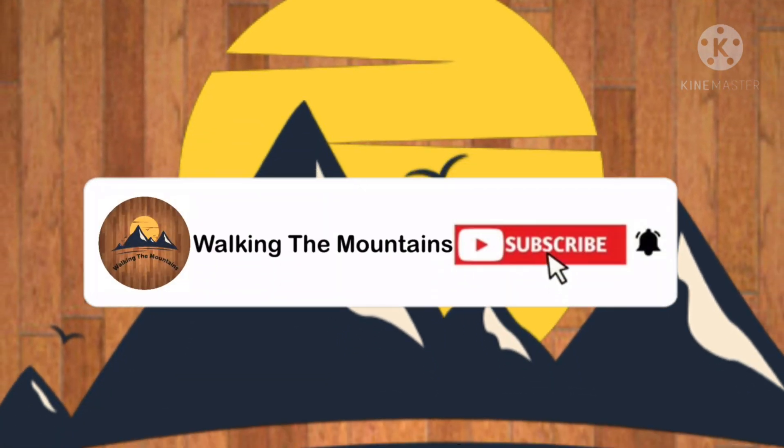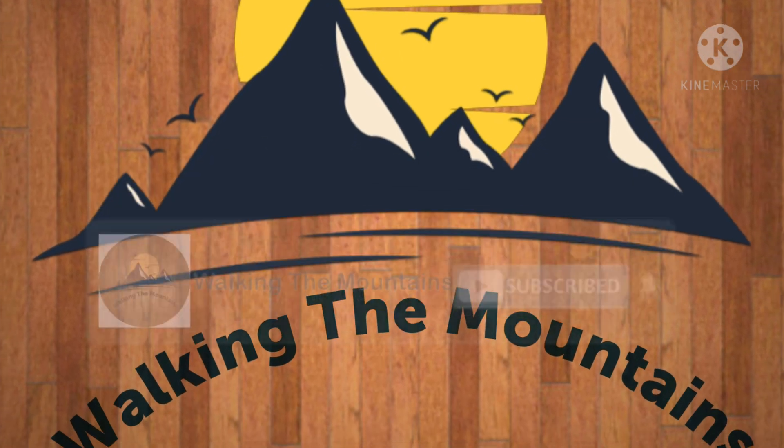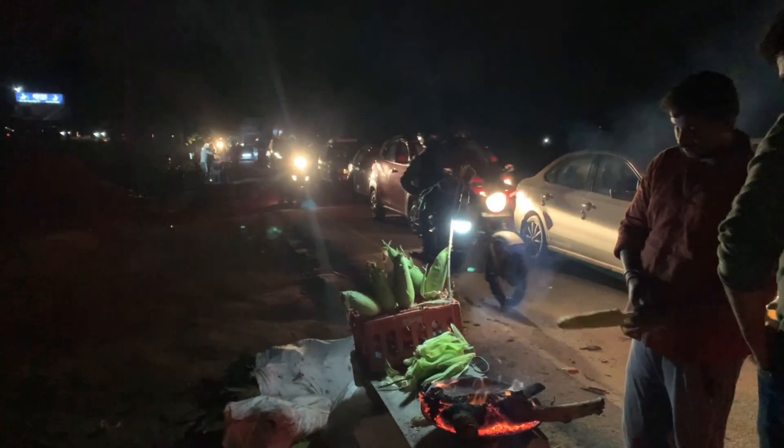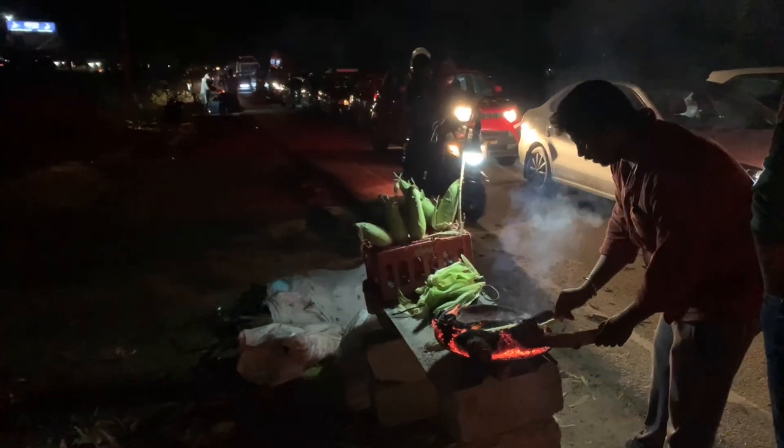Hello guys, welcome back to my channel. This video is all about my trip to Nandi Hills. I started early in the morning during a weekend from Bangalore. It is about 60 kilometers from Bangalore city and it takes around 90 minutes to reach there.